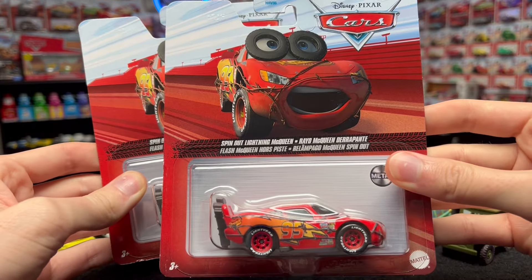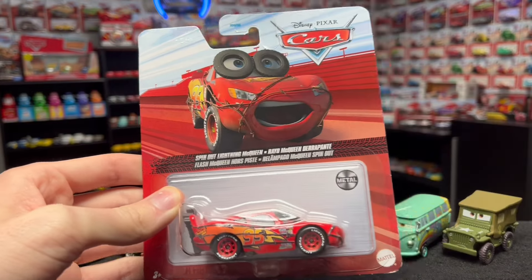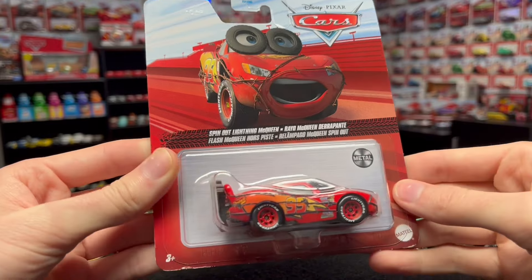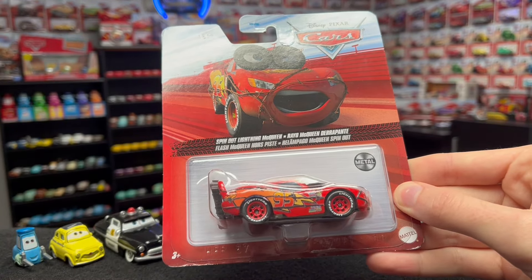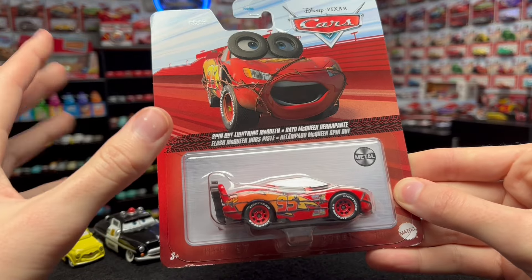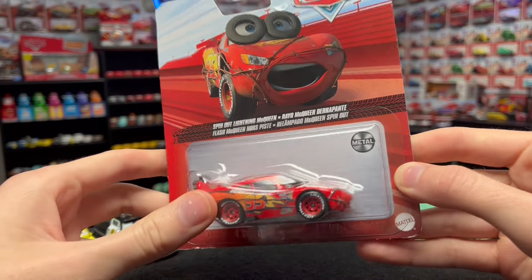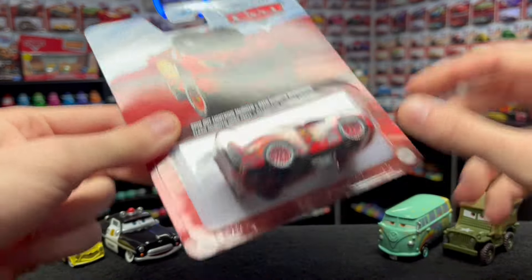I got this guy when he was new from the 2022 singles Case H - it's been about a year and a half since he came out. Now I have another one from the Dollarama, and I'm going to be opening it today. Dollarama keeps getting in new cars, not brand new but within the last couple of years. Let's just not ask questions and open this guy up right now.